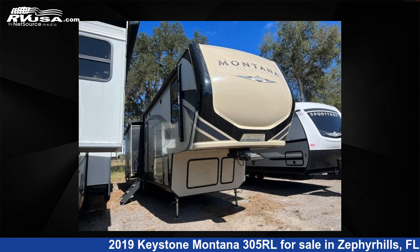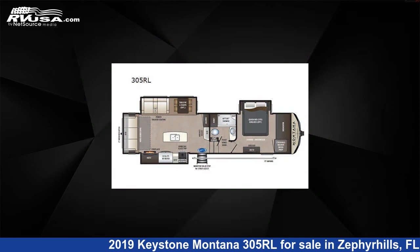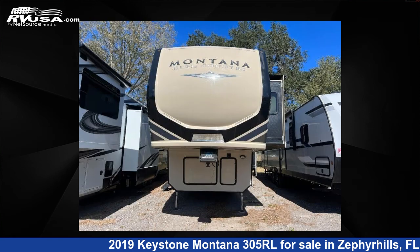This 2019 Keystone Montana 305RL is a fifth-wheel RV. It is located in Zephyrhills, Florida 33540, and is offered for sale by Optimum RV, Zephyrhills.